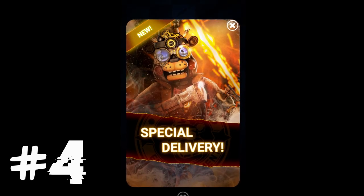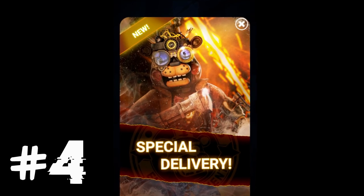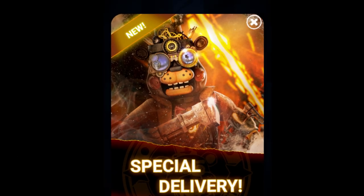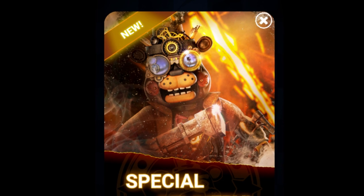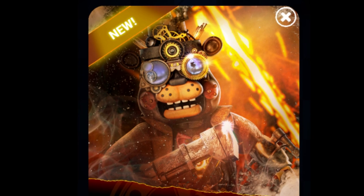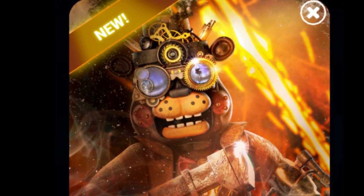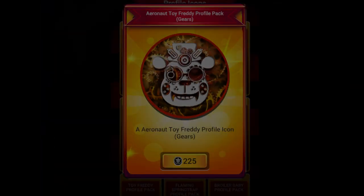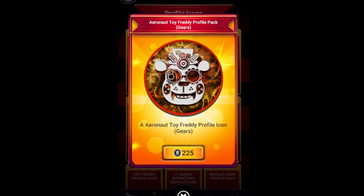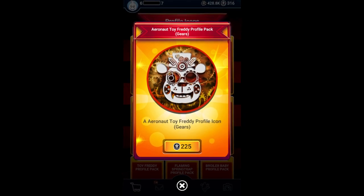Up at number 4 is that this version of Toy Freddy would appear to be an aeronaut. An aeronaut is basically someone who operates a hot air balloon, airship, or other flying crafts and machines. It is also unclear whether Aeronaut Toy Freddy actually does operate something like that, or if the service just dressed him up. Let me know your best guesses in the comment section below.